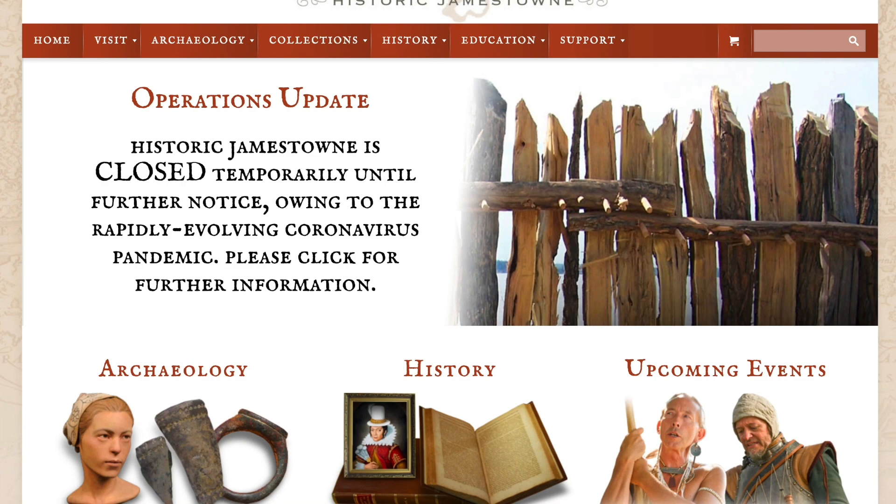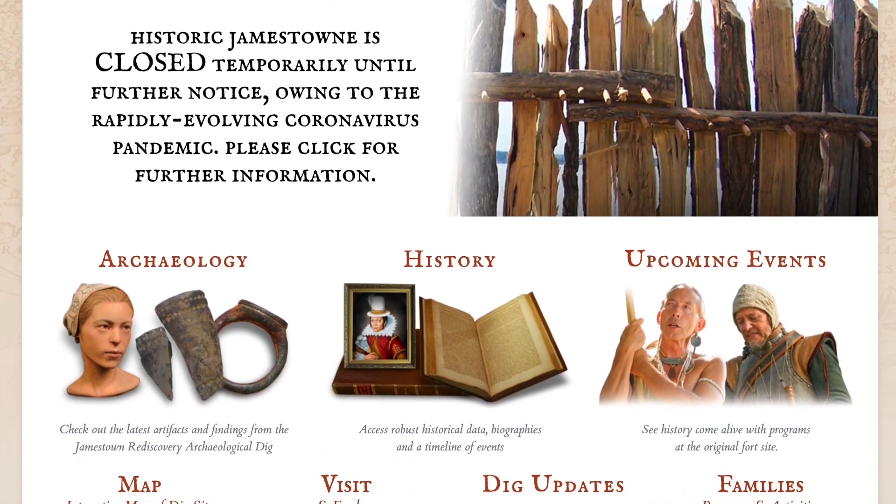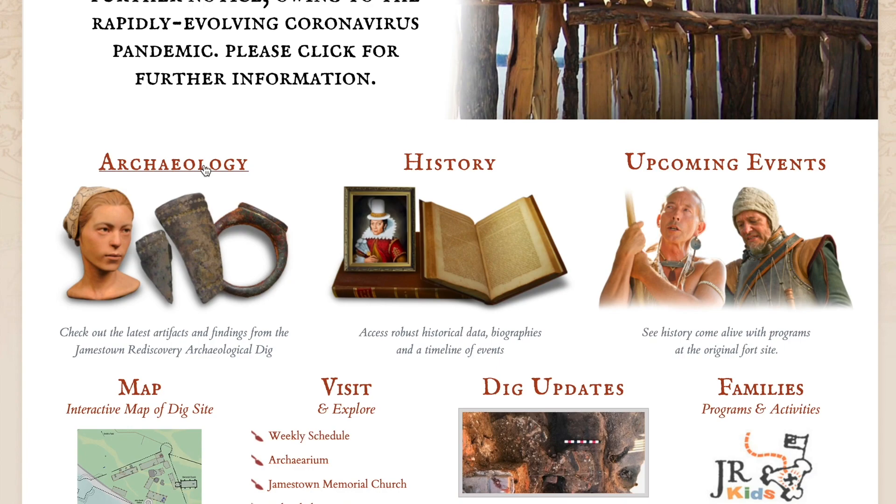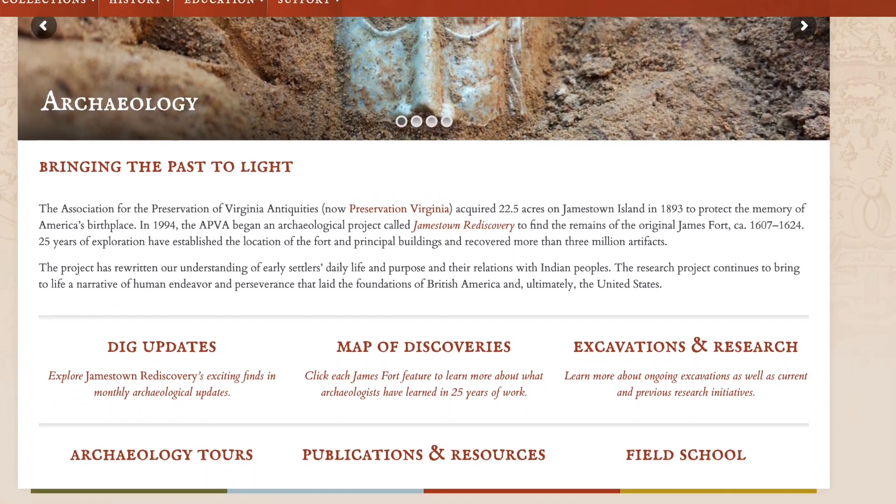We're still very early in the process of putting together our technical reports. But eventually, once they're finished, they're all going to be made available online on our website at historicjamestown.org. And in fact, all the previous technical reports are out there right now. So if you're interested, go to the website and download them, and you can see what we had put together for previous years' archaeology.